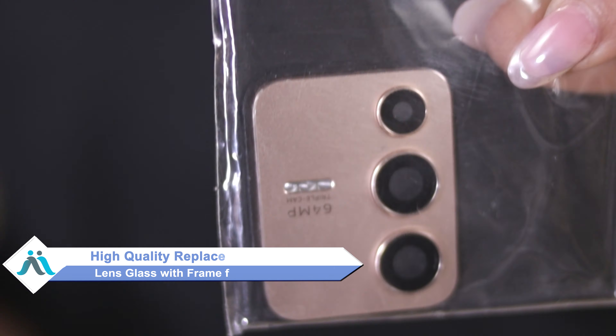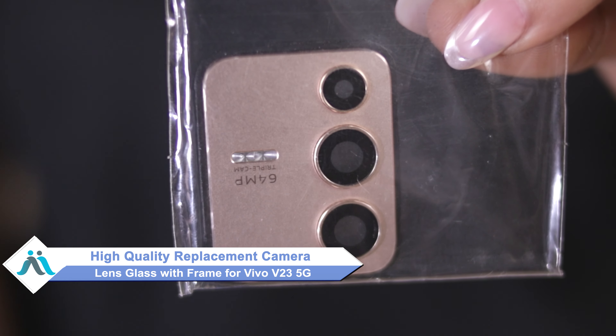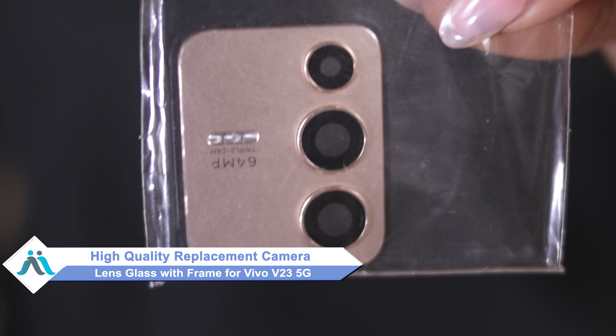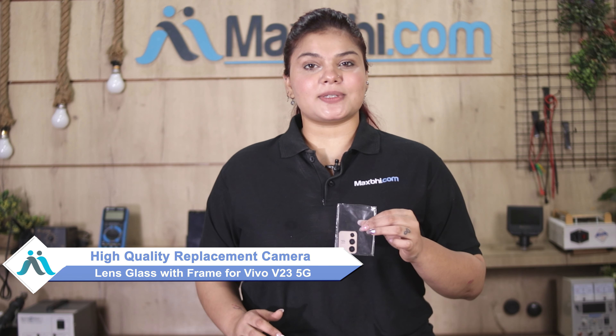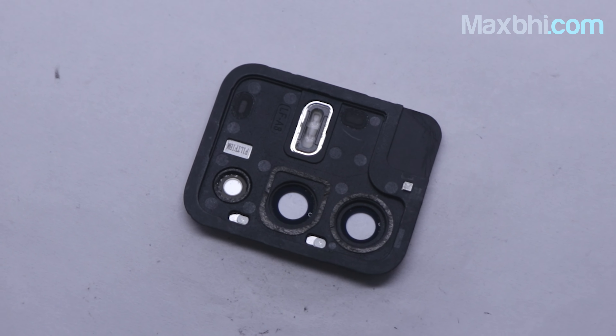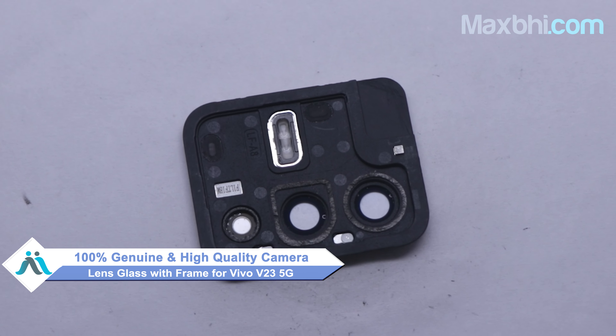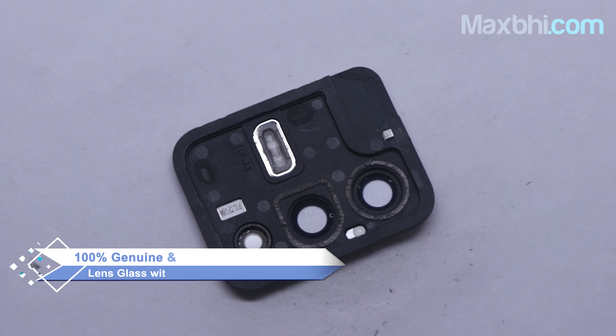Don't worry. You can now buy high quality replacement camera lens glass with frame for your Vivo V23 5G at a very affordable price from Maxbhi.com, and can fix your phone yourself at home or get it repaired by any professional very easily. This camera lens glass with frame is a 100% genuine quality product which works similar to your original product with a perfect fit for Vivo V23 5G.